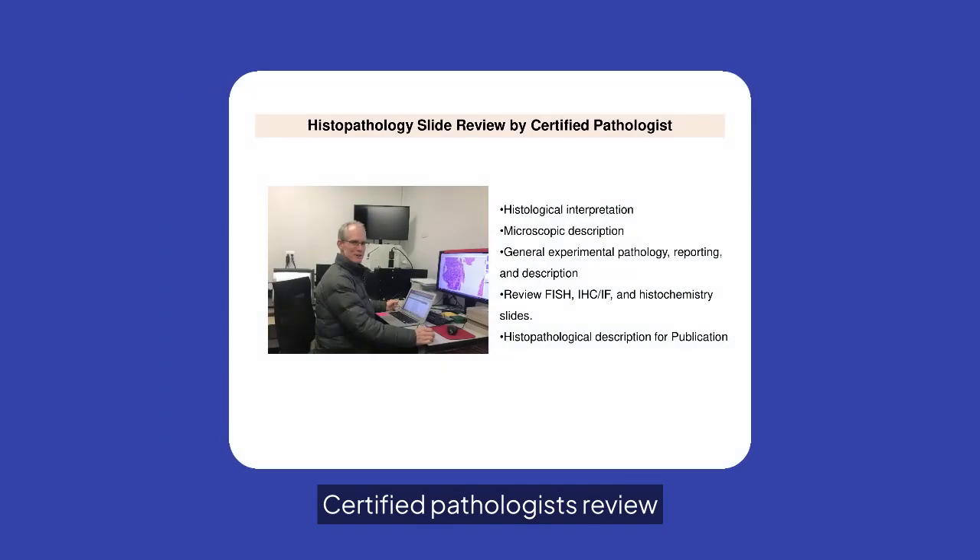Certified pathologists review histopathology slides, providing expert interpretation and detailed descriptions for experimental pathology, FISH, IHC-IF, and histochemistry.